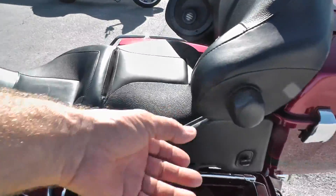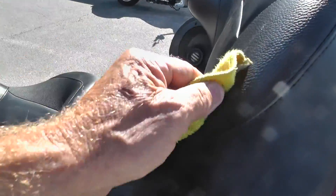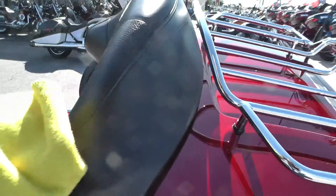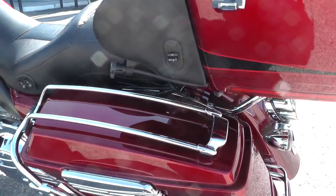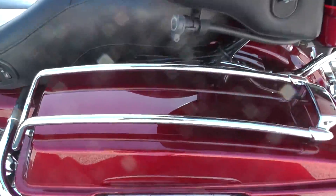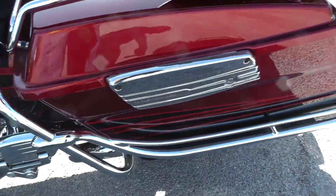There's adjustable lumbar support for the passenger. It also has a chrome luggage rack with bag lid protective rails on it — a nice little touch.